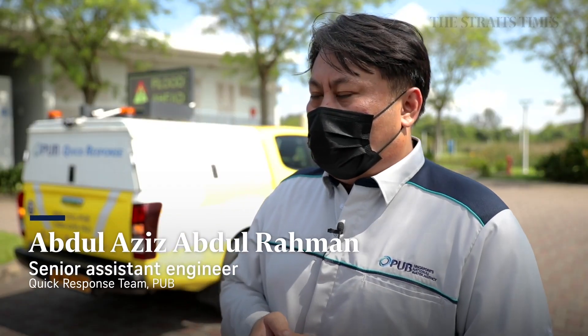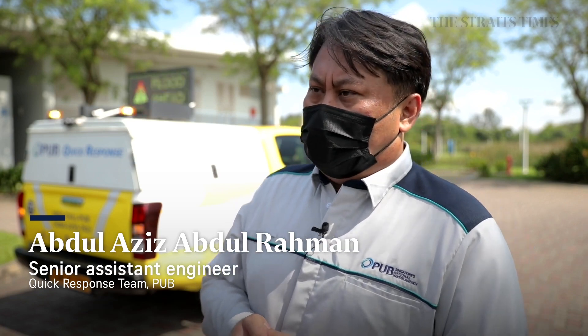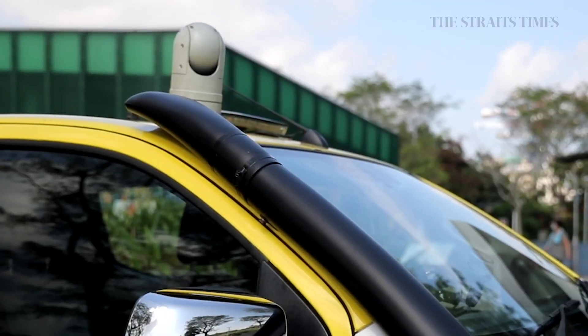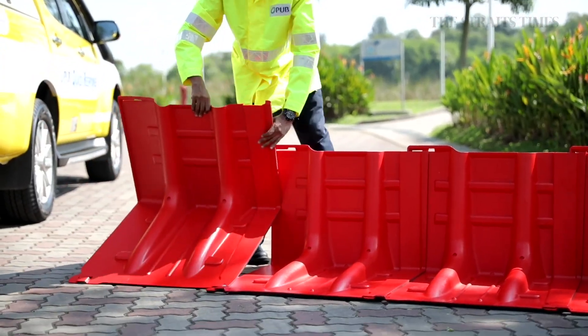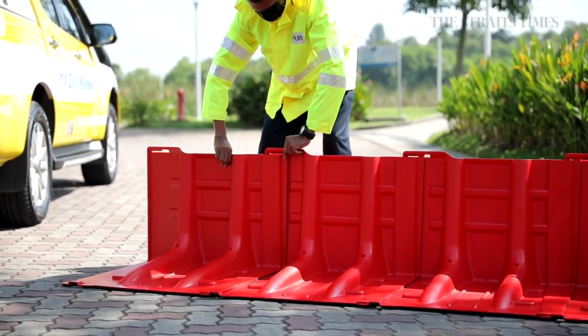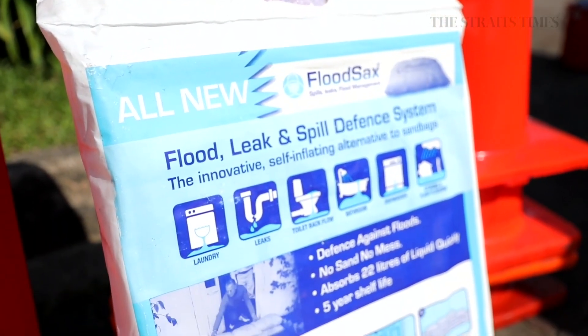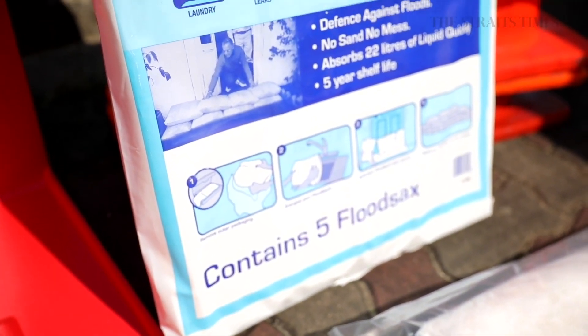This vehicle can go through flood water up to 700mm. Our vehicle also has this PTZ camera where our ops room can control the camera itself to see the situation on the ground, rather than us informing them what's happening when we are busy handling the flood situation there.